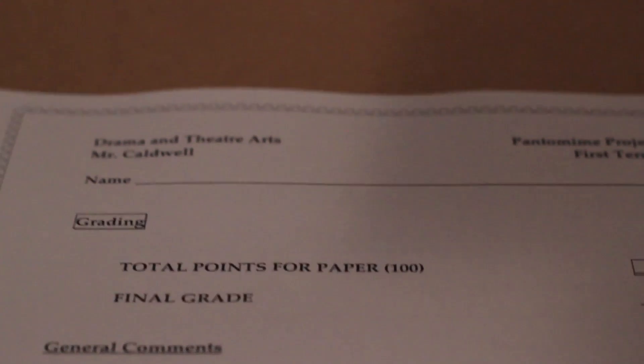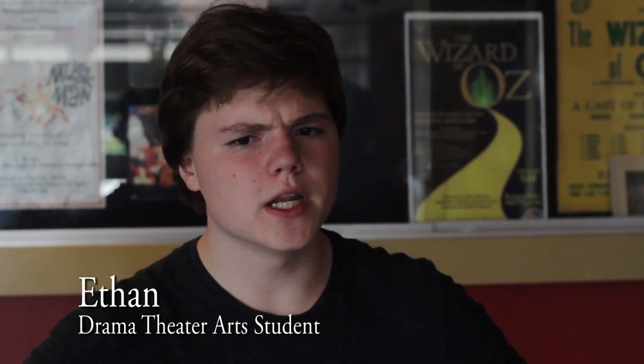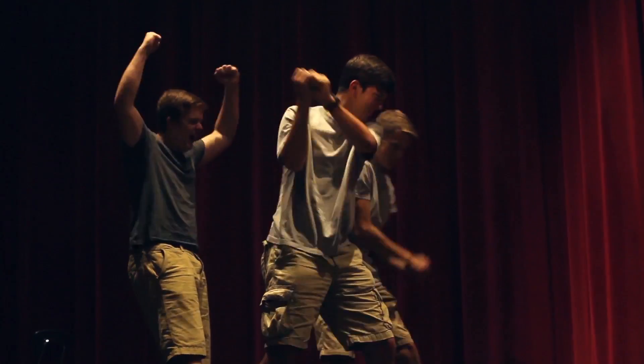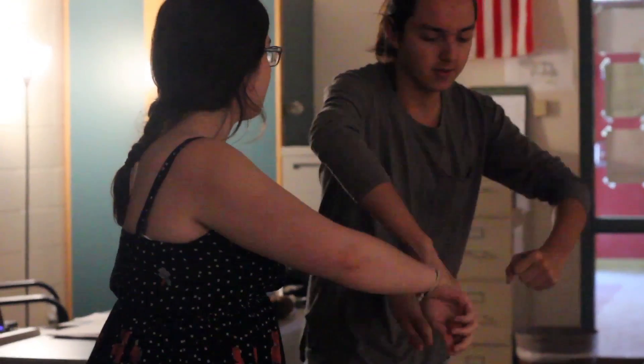I decided to take DTA, or Drama and Theatre Arts, because I want to be an actress coming out of our school. You don't need any previous theatre knowledge to do well. I think the class really prepares you to do that kind of stuff. I don't think anyone needs previous theatre experience to do well in that class, because I didn't have any.